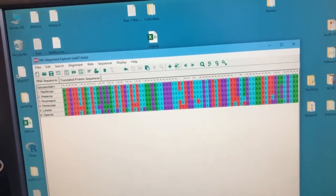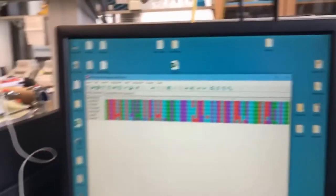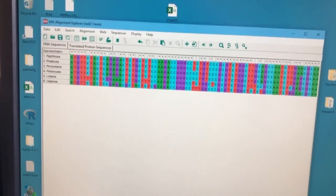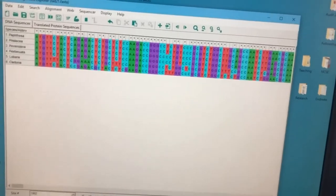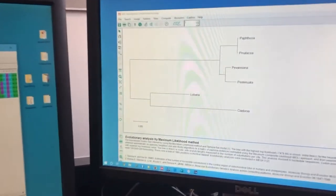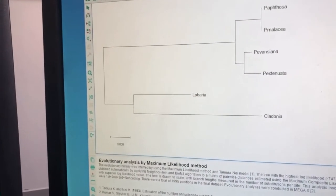One thing I'm particularly interested in is how the genes and genomes of sexual and asexual lineages evolve. I compare and align the nucleotide sequences of different genes to get an idea of the rates of evolution that may differ between these two reproductive modes, and what some diagnostic differences are between sexuals and asexuals. I also use this information to construct relationships between them — how are these different organisms related to one another?